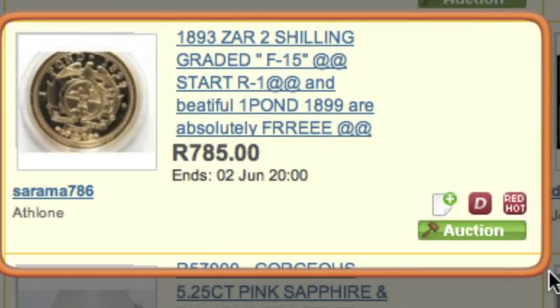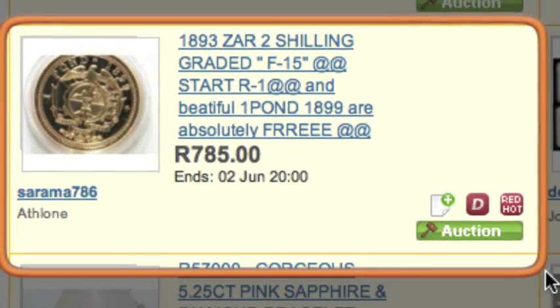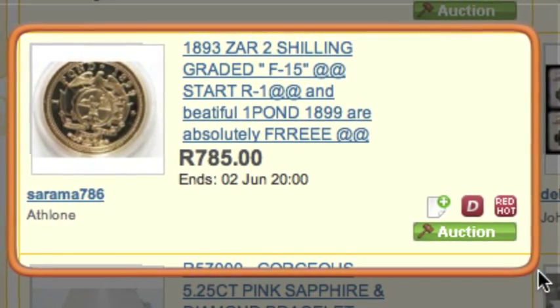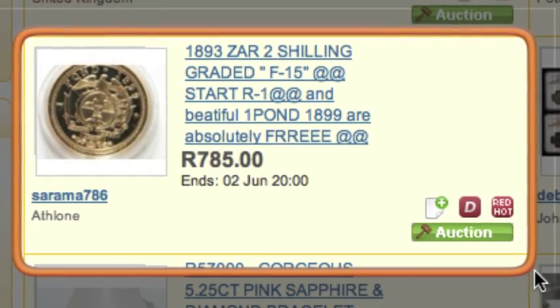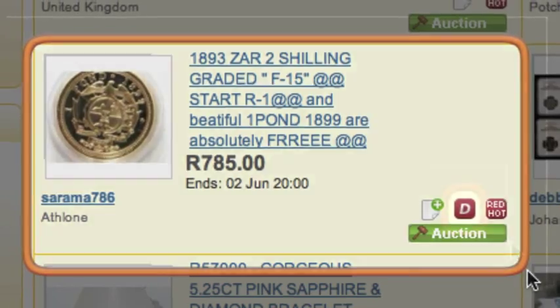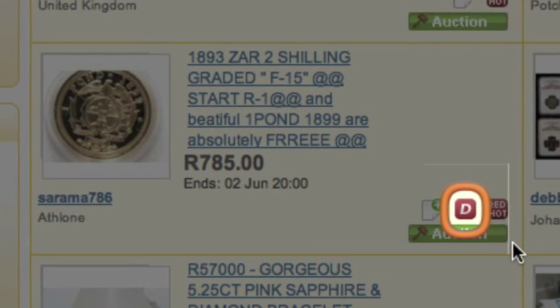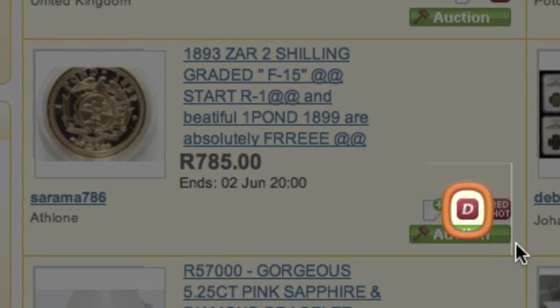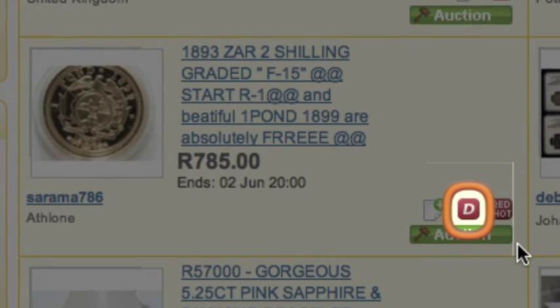Discreet Item is a great tool for sellers who wish to list items for buyers who want to be discreet about their identity. When the Auction or Buy Now listing ends, only the seller will know who bought or bid on the item. These items can be identified by a specific icon. When you use Discreet Item, your bidders or buyers' user IDs will not be displayed throughout the site.